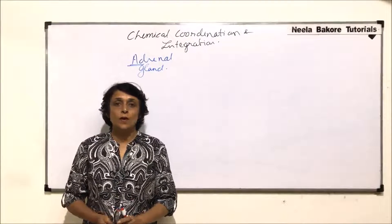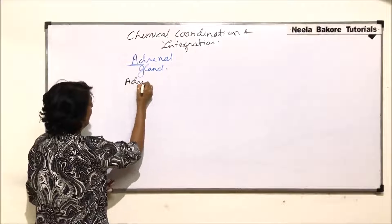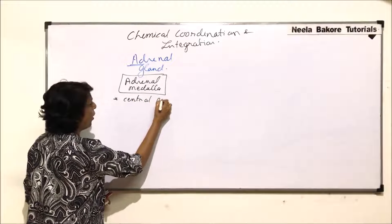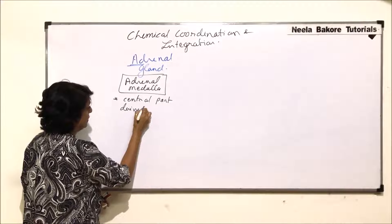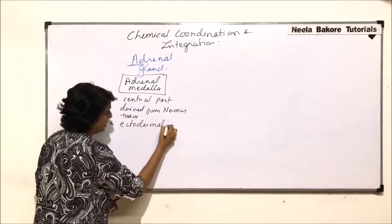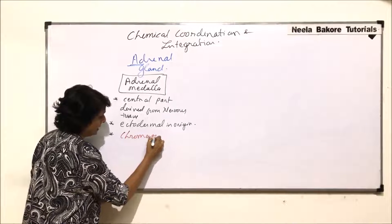In this video we will talk about the adrenal medulla. We have already discussed the adrenal cortex and the hormones secreted by all three zones. Adrenal medulla is the central part of the gland. It is derived from nervous tissue and is ectodermal in origin. It has glandular cells known as chromaffin cells.